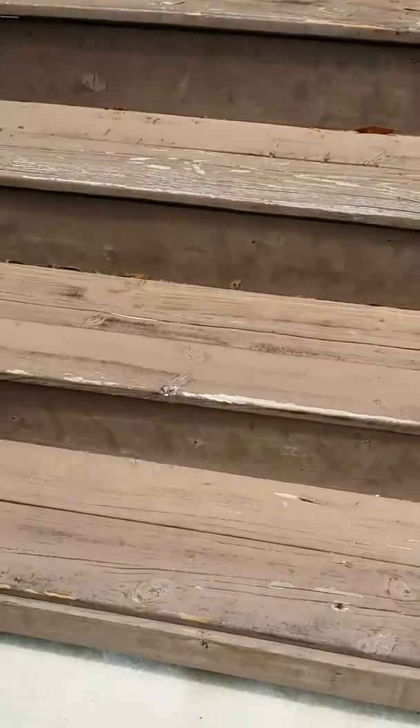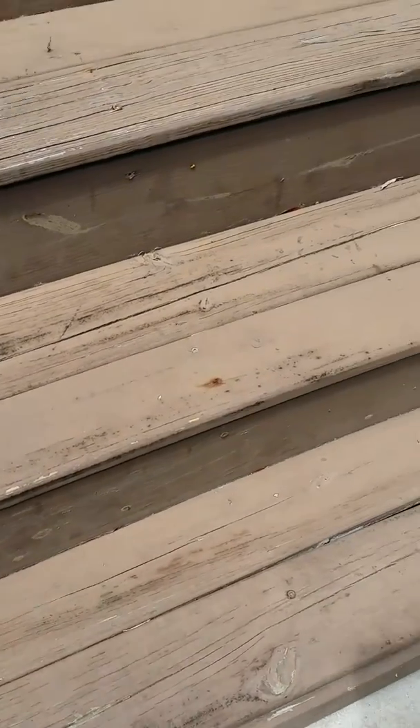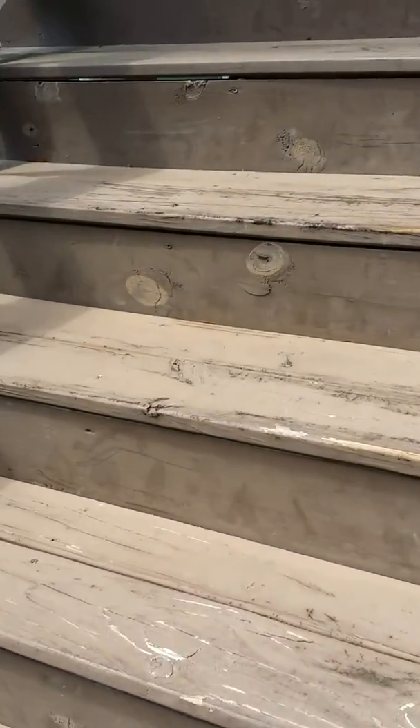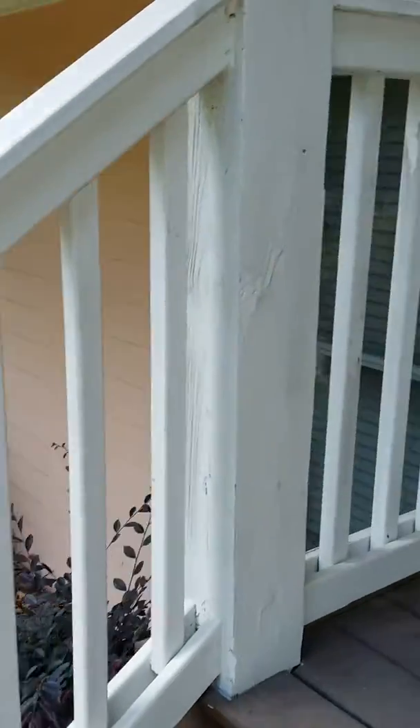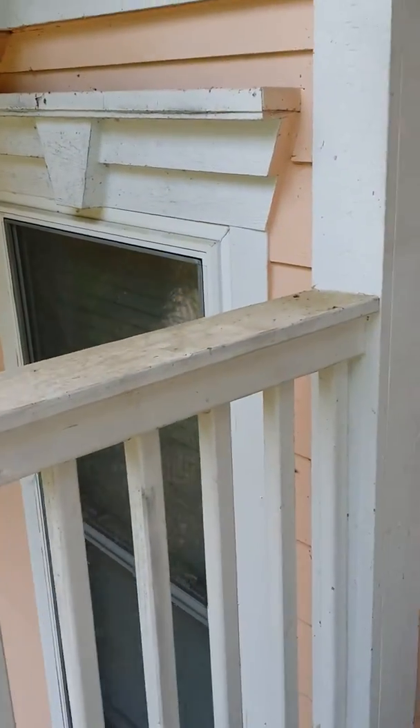And then we've got the stairwell going up. You can see that the paint is starting to break down, so it could use another coat of paint. It could be cleaned first, obviously, and then painted. The railings — they're not in horrible shape. I think if you clean them, it'll turn out fine.